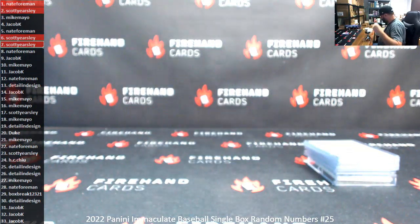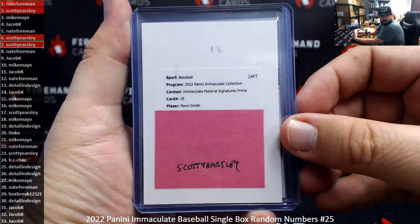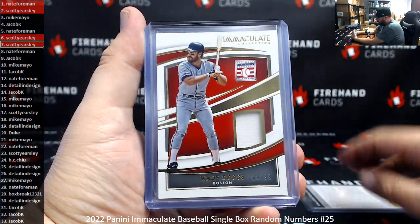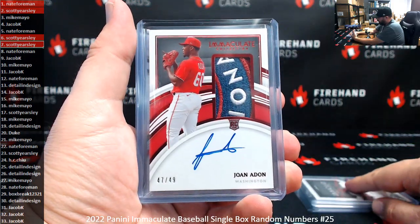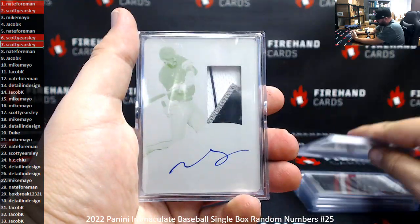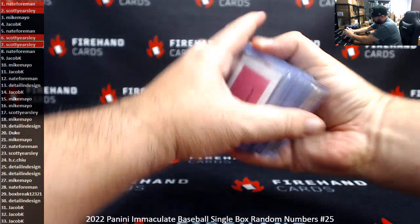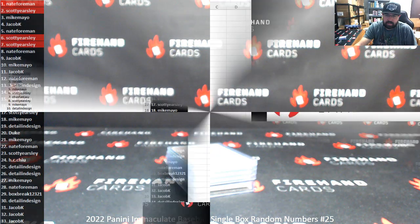Just to recap the goodies out of the box: the redemption of Pavan Smith, which I believe would have been numbered to 25. Billiard hits: Wade Boggs 6 of 99, Alex Kirloff 2 of 25. Autographed hits: Joan Adon 47 of 49, Gregory Deichmann 7 of 10, and Rome Gonzalez 1 of 1 printing plate patch auto.